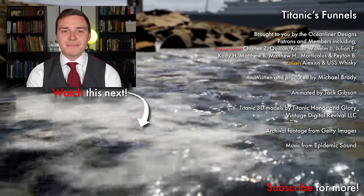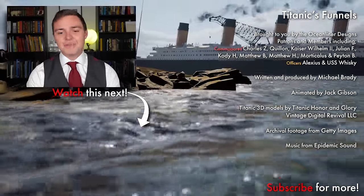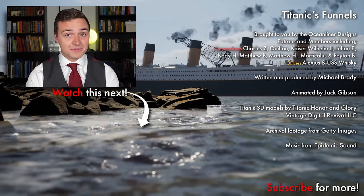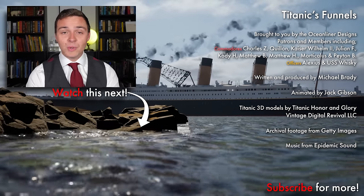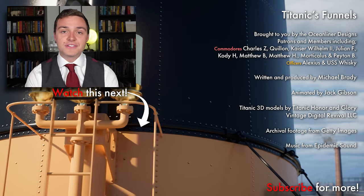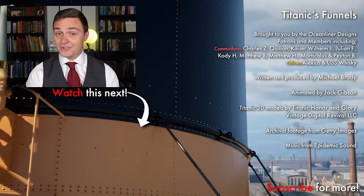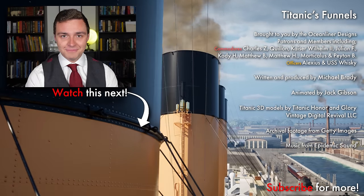Ladies and gentlemen, it's your friend Mike Brady from Oceanliner Designs. Thank you so much for watching this video. If you enjoyed it, please leave a comment below, and don't forget to subscribe to the channel because we get new videos out weekly. If you want to support my work and get cool perks like behind-the-scenes content and early access, please visit my Patreon via the link in the description, or sign up as a YouTube member. Come and join the crew. Stay safe, stay happy, and I'll see you again next time.